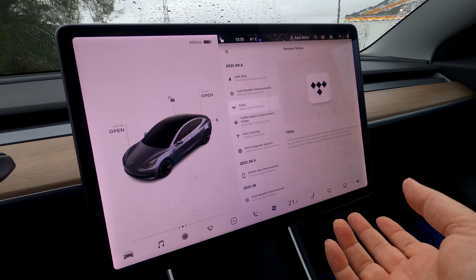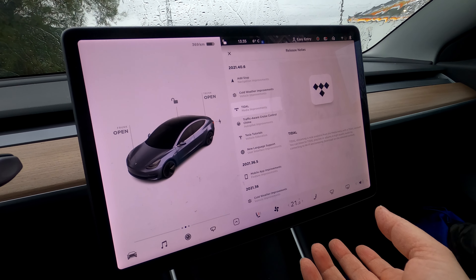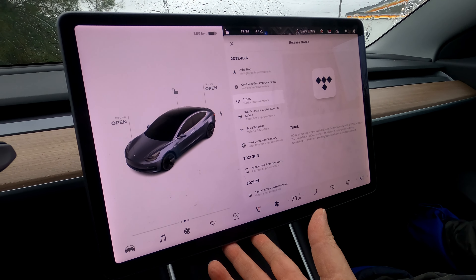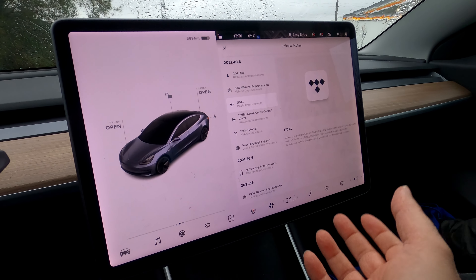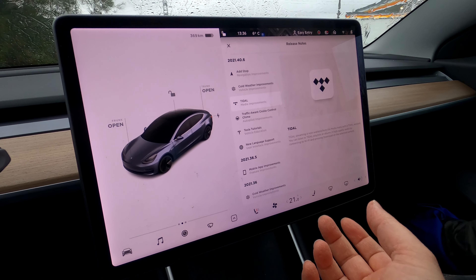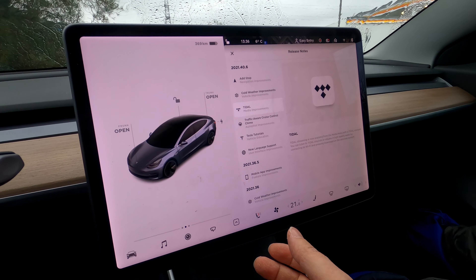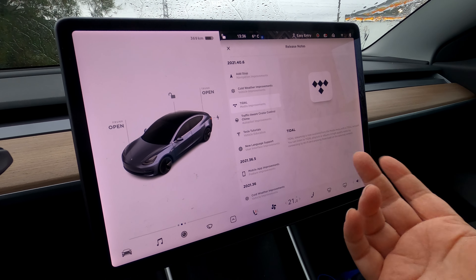One of the big changes is the support for Tidal. I'm not a subscriber, but if you don't know what Tidal is, it's a music streaming service like Spotify or Apple Music. But Tidal specializes in high-quality streaming, so if you want something really nice in terms of sound in your car, probably combined with the immersive sound improvements, you'll see some really nice experiences.